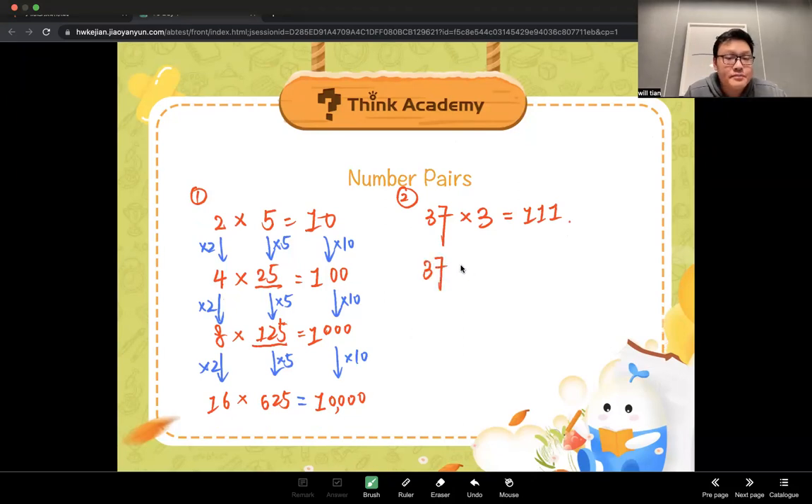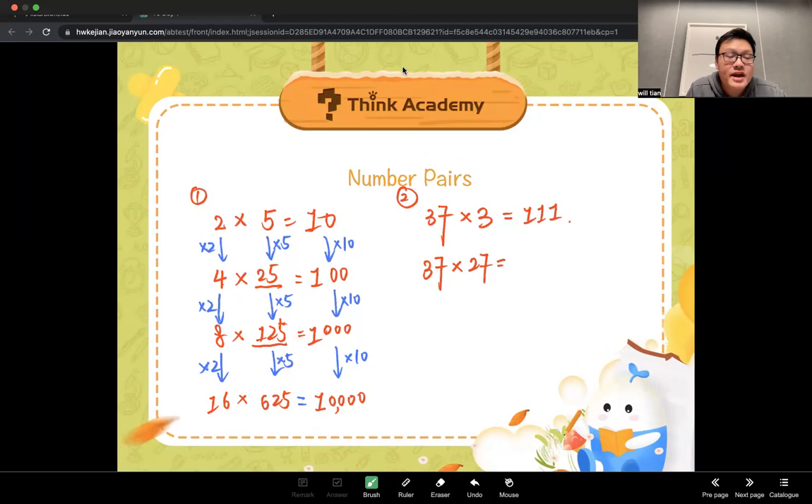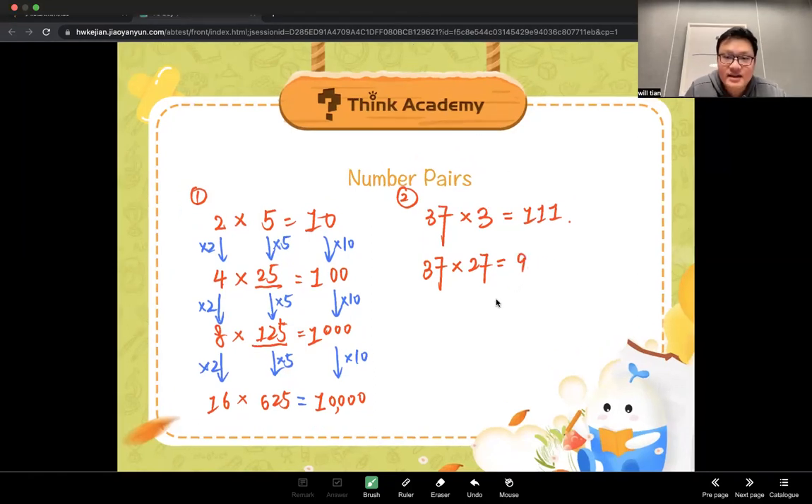Why should we know this? So when you find 37, if I give you 37 times 27, can you tell me the answer directly? Someone's raising a hand — Eric, what did you get? 999. That's right. Why? Because 27 equals 3 times 9, so 37 times 27 equals 37 times 3 times 9, which is 111 times 9 — that's how you get 999 really fast.